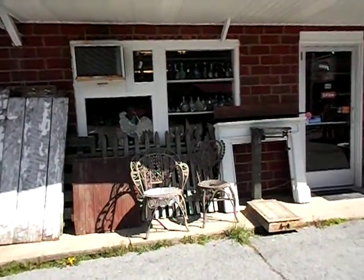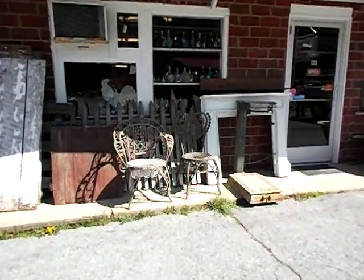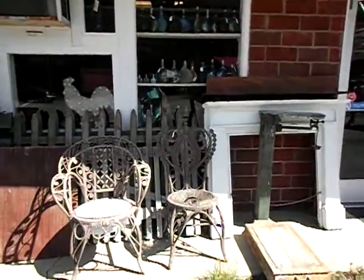Hey everybody, it's me again. The owner of Red Rooster Antiques and Salvage asked if I would do another video showing some of the new things that she has gotten in. This is the display in front of the store. She's got some really cool stuff.